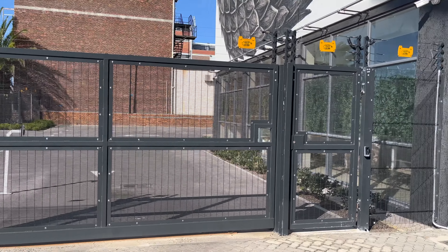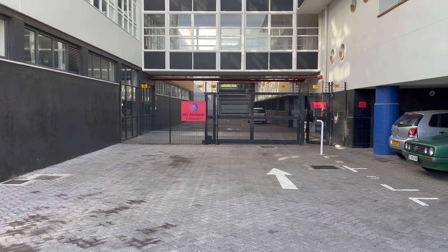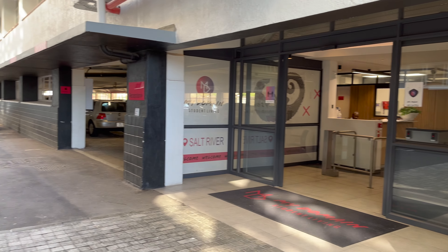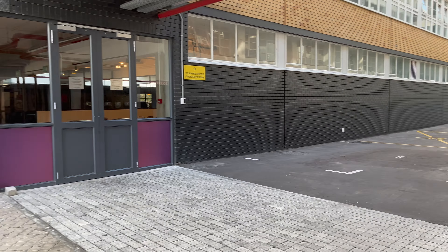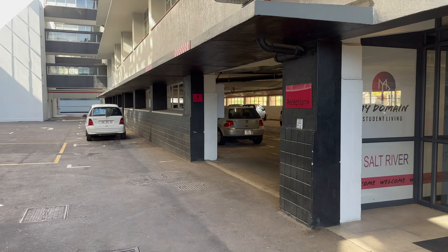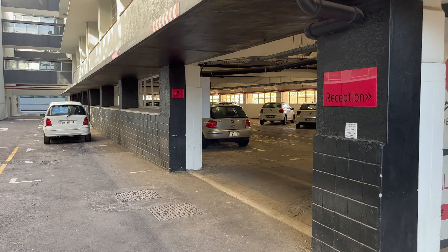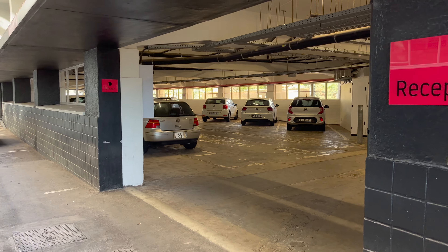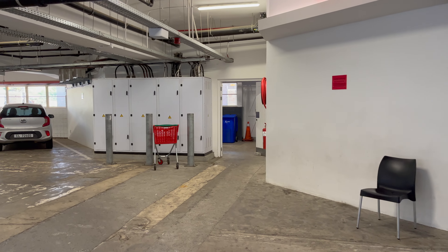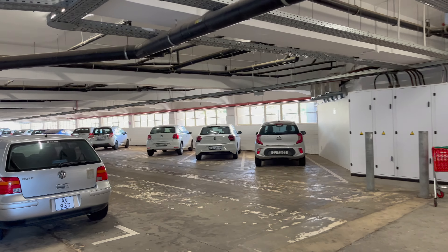My domain Salt River is one of the newest UCT reses — 2019 new. On the left hand side we have the reception and on the right hand side we have the common room, which you can't get into from the ground floor, which is quite inconvenient in my opinion. We also have the parking area and the dustbin room — there's a lot of parking space here.